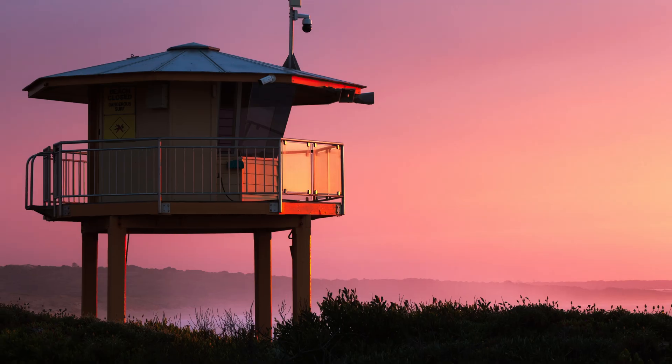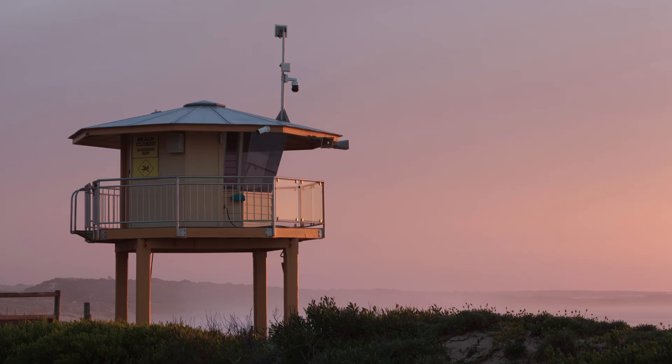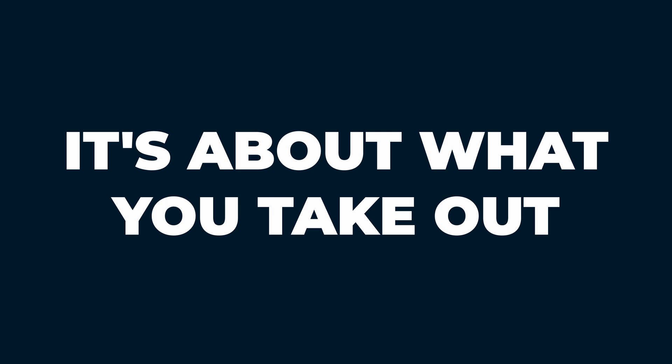Have you ever spent ages editing a stunning photo using all of your usual tricks and techniques to bring out the best in the colors and the light and the subject, but no matter how many edits and adjustments you make it still just never seems to feel finished? Well, here's the thing: at a certain point turning a great shot into a gallery-worthy masterpiece is not about what more you can put into it — it's about what you can take out.